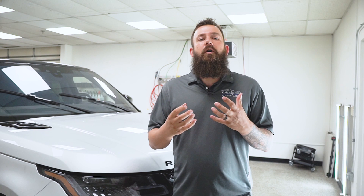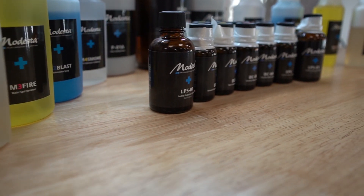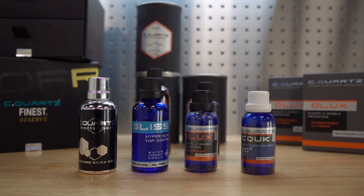As a detail shop owner, I am consistently working to find the best coatings for my customers. There are a lot of very good coatings on the market, but we've chosen to carry just three coatings that we think are the best. This video may seem a little biased because I will be referring to the brands that we use here.